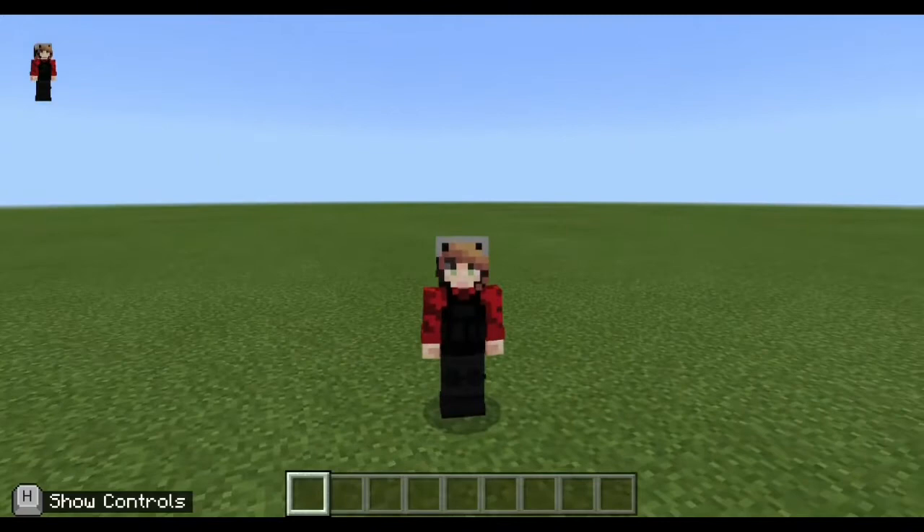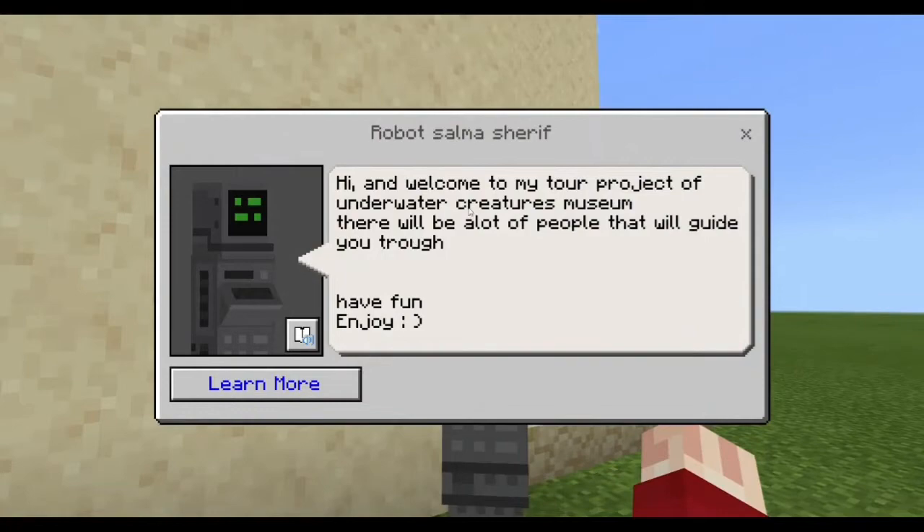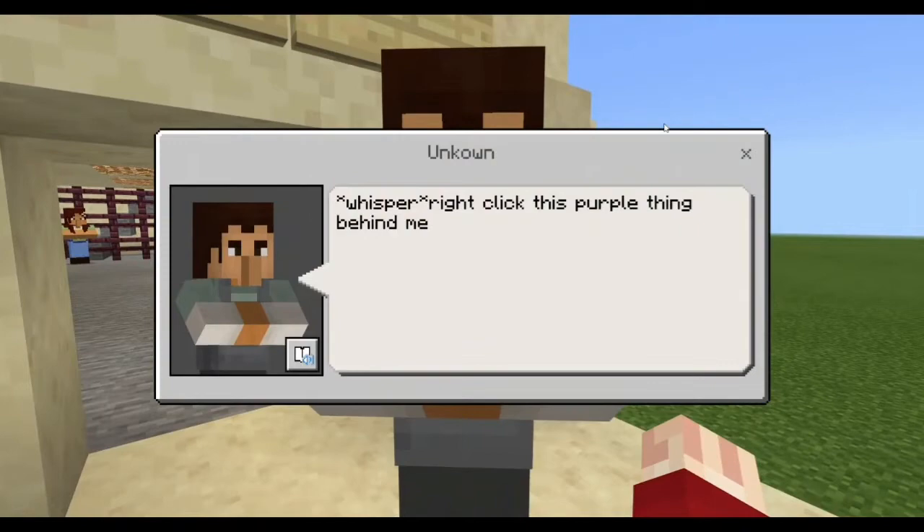Hi, my name is Salma Shreef and today I'm playing Minecraft. My project is Mathef L'Ahae M'Aye. Now let's start our tour. Let's go to the robot. Hi and welcome to my tour project of Underwater Creatures Museum. There will be a lot of people that will guide you through. Have fun and enjoy.